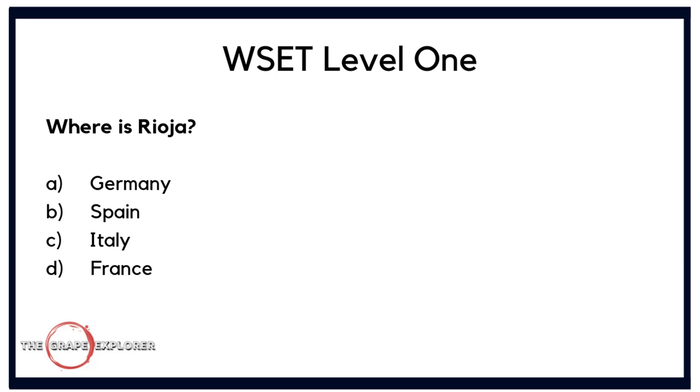Next, a question about location. Where is Rioja? Is it A. Germany, B. Spain, C. Italy, or D. France? All of these countries are in Europe, so it comes down to what you've learned from the book. You may even taste a Rioja on the day you take the course as one of the recommended wines. But everybody should be familiar with Rioja as a region in Spain. The answer is B.